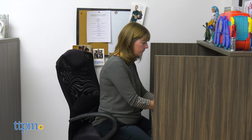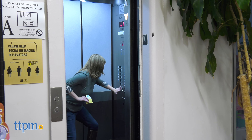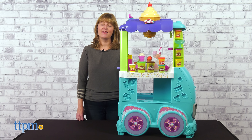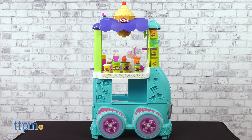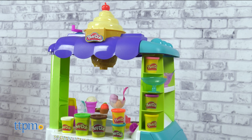Hear that sound? It's the ice cream man! But you don't have to run down the street chasing after his truck to get your favorite sweet treats. Now you can pretend to be the ice cream man with the Play-Doh Kitchen Creations Ultimate Ice Cream Truck play set from Hasbro. In this video, sponsored by our friends at Hasbro, we'll take a closer look at this toy.